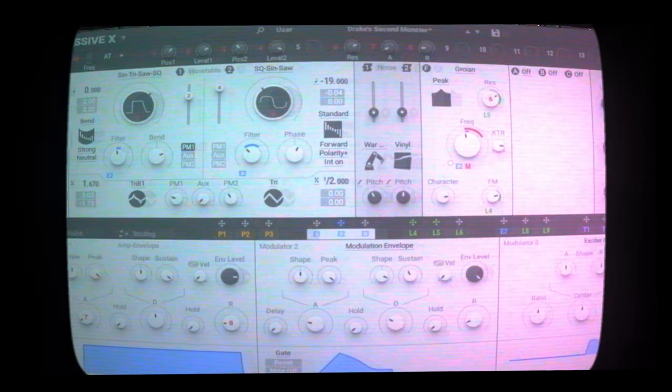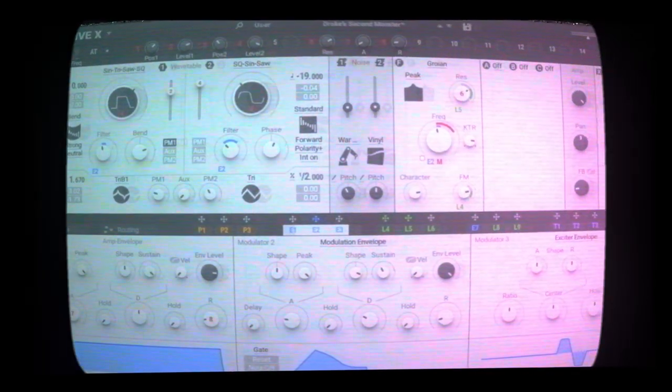Massive X is the evolution of the genre-defining Massive Wavetable Synthesizer. It has more wavetables, more envelopes, and a slew of effects that allow you to make beautiful high-fidelity synth sounds — from monstrous basses and huge pads to smooth leads.